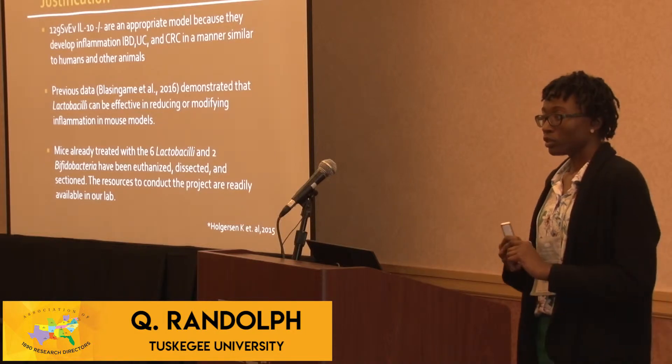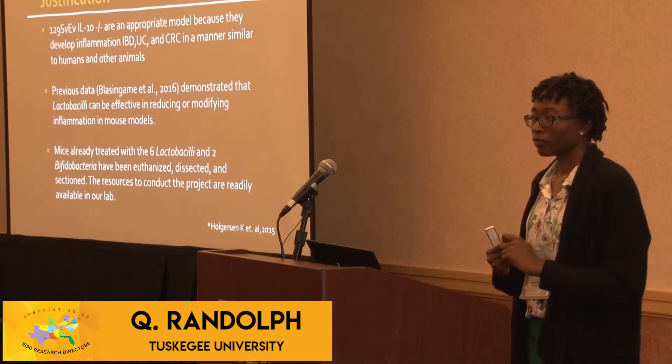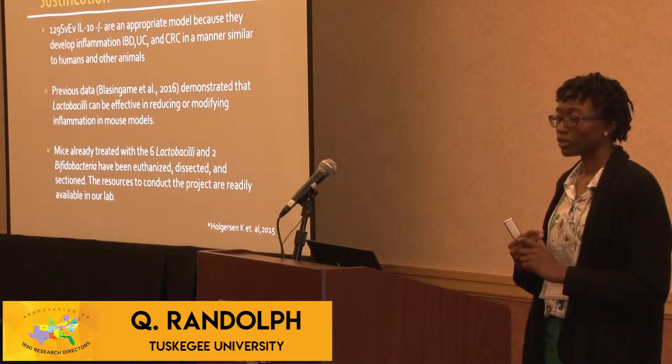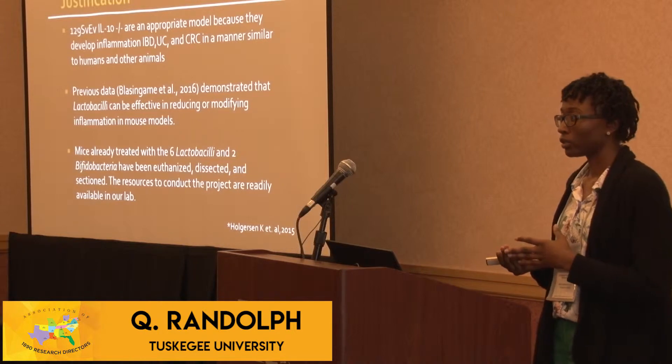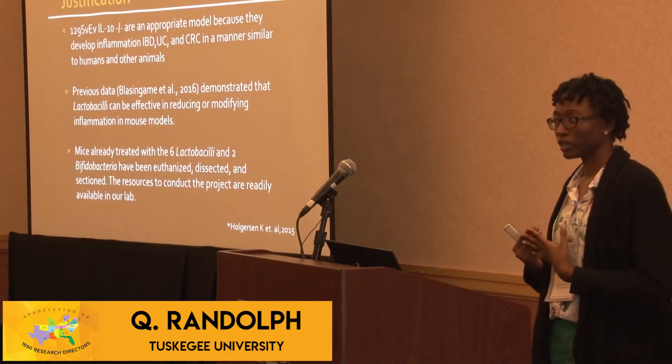We used knockout mice as models because they develop inflammation in a similar way that humans do. And as stated earlier in the previous study, L. reuteri showed the ability to reduce inflammation.